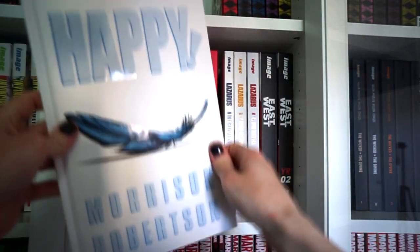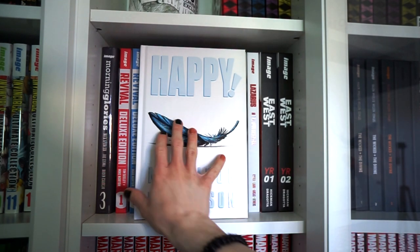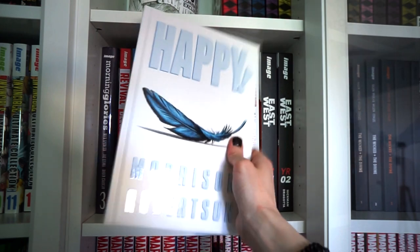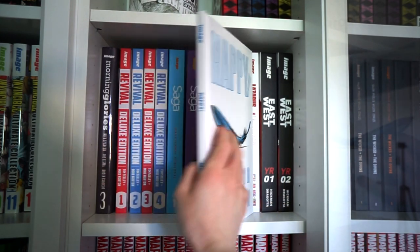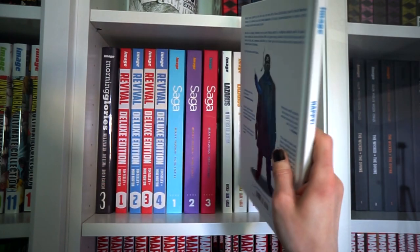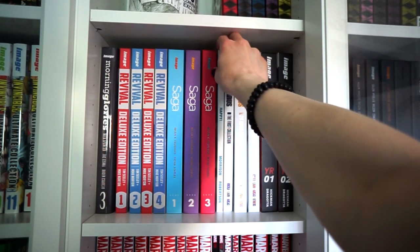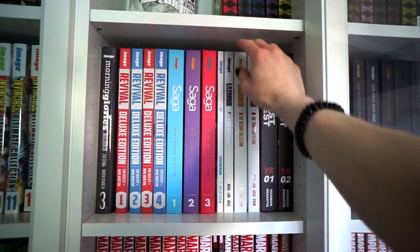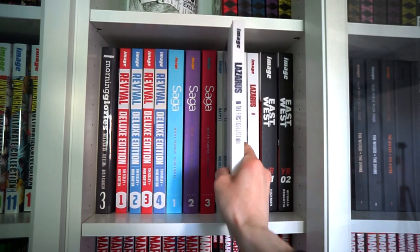Then we have a small book called Happy by Grant Morrison. It's about drugs, violence, and a little blue horse named Happy. Great summary — you're all interested now. And then we have an epic called Lazarus.